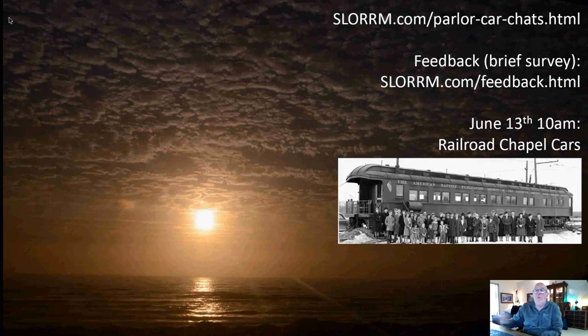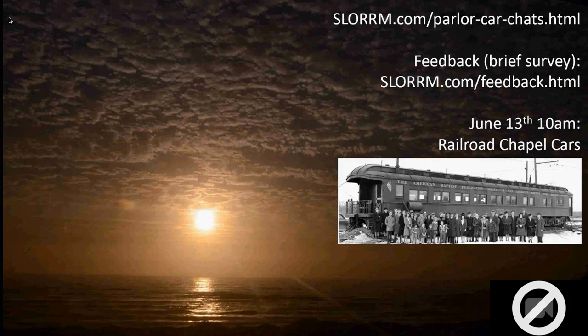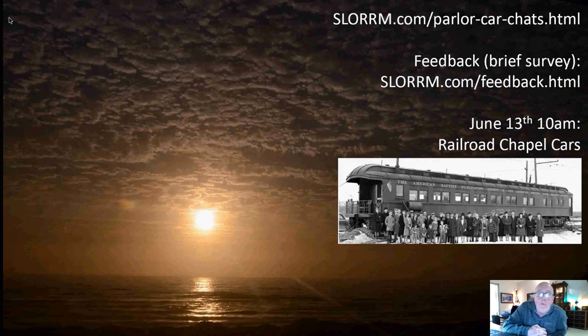We'll unmute everybody in case anyone wants to ask a question or chime in. Has anybody got any questions or comments? Give me about half an hour, maybe an hour, to get the webpage fixed up with these links and so on. We will see you next Saturday at 10 o'clock for Railroad Chapel Cars. Thank you very much for the ride.